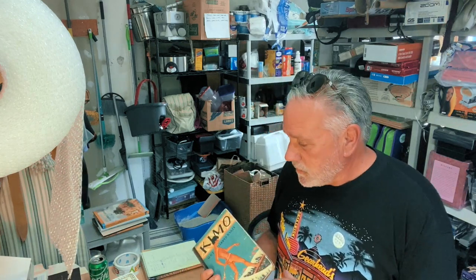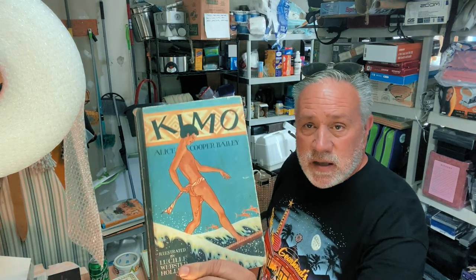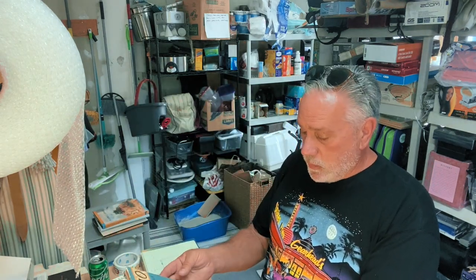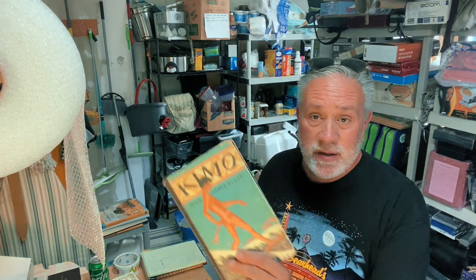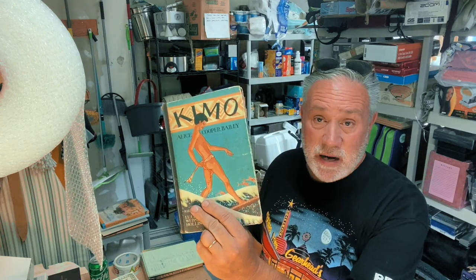Let's start with one book. This is called Chemo — it's about surfing. It's Chemo by Alice Cooper Bailey and it's about surfing. This book will get me $25 on eBay. These first books I'm going to show you are all going on eBay. I could put them on Amazon fulfilled by merchant, but it's just one more step — I'll stick with eBay for these.